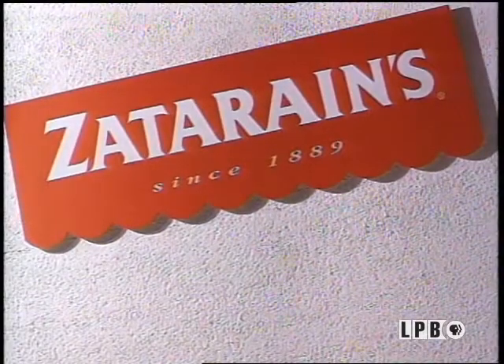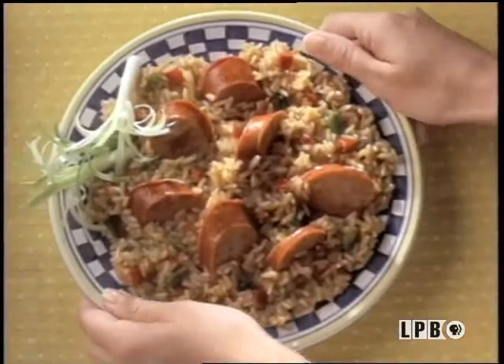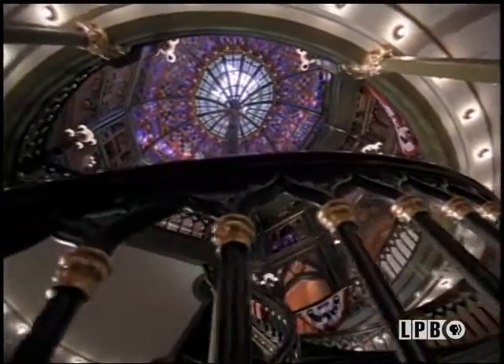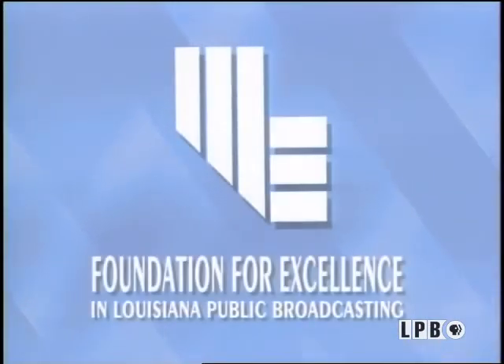Major funding for A Taste of Louisiana with John Fultz and Company is made possible in part by Zatarain's Authentic New Orleans-style Dinner Mixes — a good way to jazz up dinner and a real New Orleans original since 1889. Louisiana — she's the exception and never the rule, a mystery that asks not to be solved, but simply to be experienced. Where you can come as you are and leave different. Additional funding is provided by the Friends of Louisiana Public Broadcasting and the Foundation for Excellence in Louisiana Public Broadcasting.